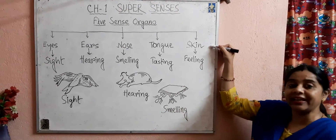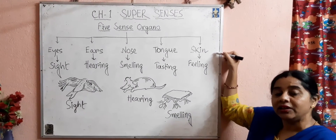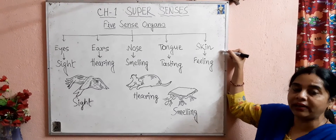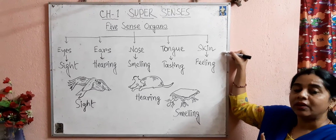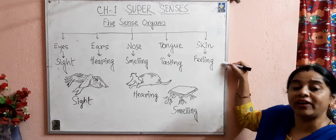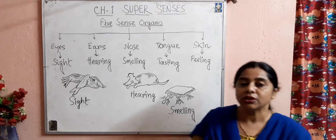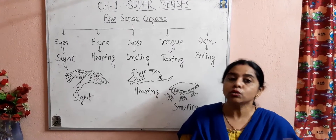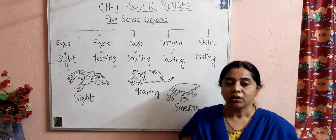The fifth sense organ is skin. Children, skin is the largest organ of our body and it is one of the sense organs. It helps us to feel things — it helps us feel hot, cold, smooth, or rough things.